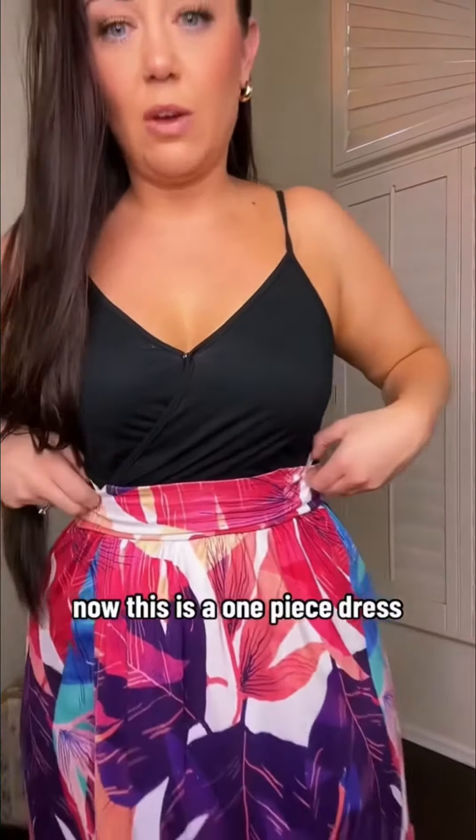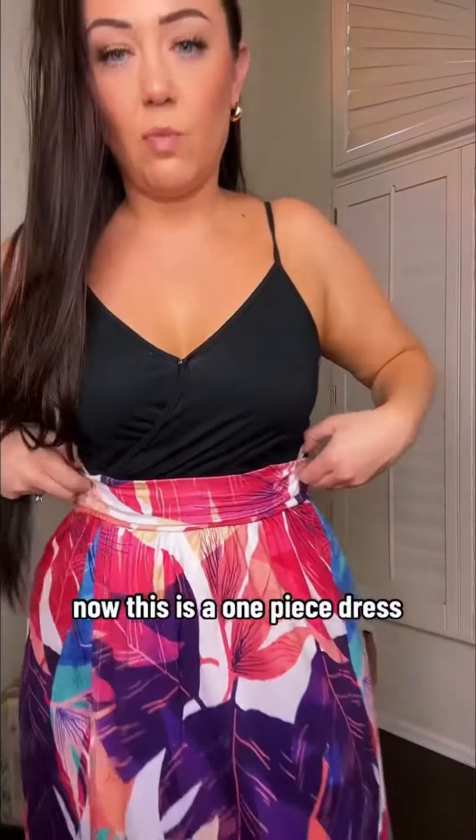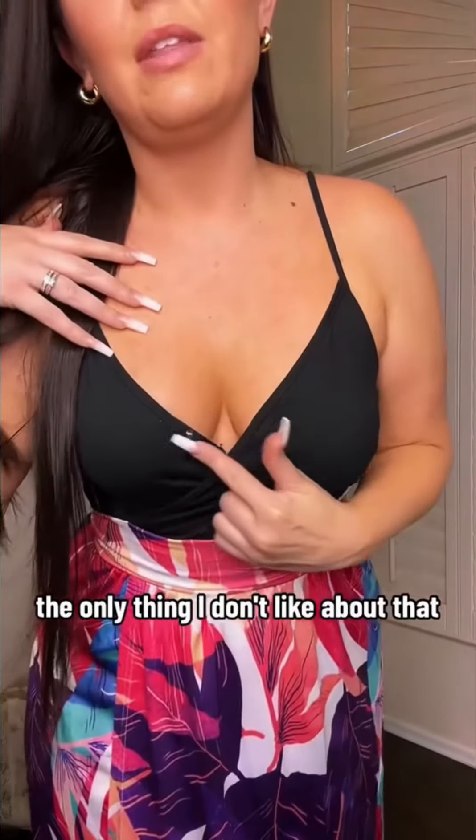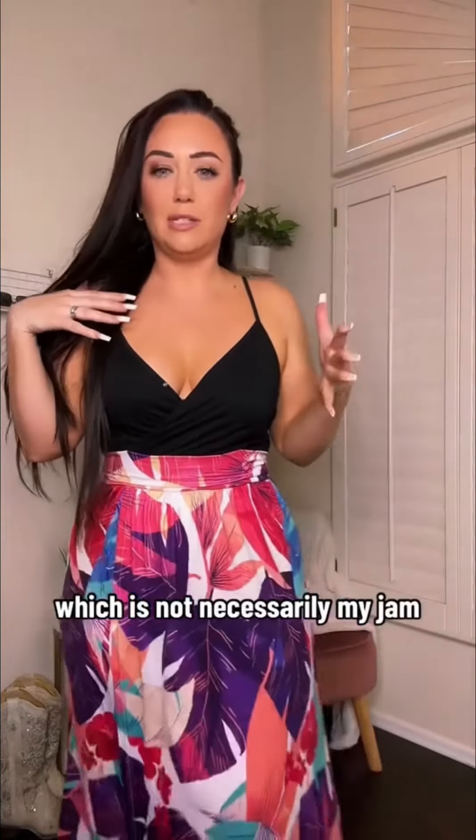Resort wear number two. This is a one-piece dress, even though it kind of looks like a two-piece. It is a tank top style. I am wearing a strapless bra underneath. It does have a button here, so if you want it to be a little lower, you can.